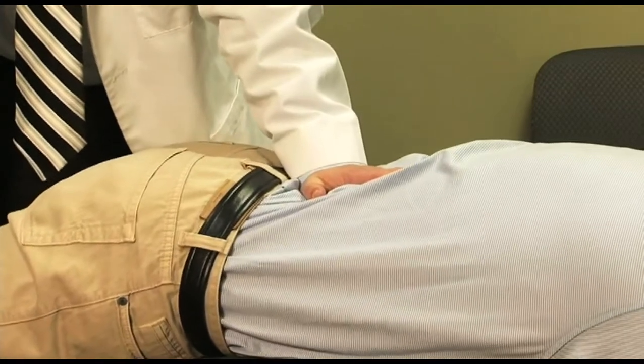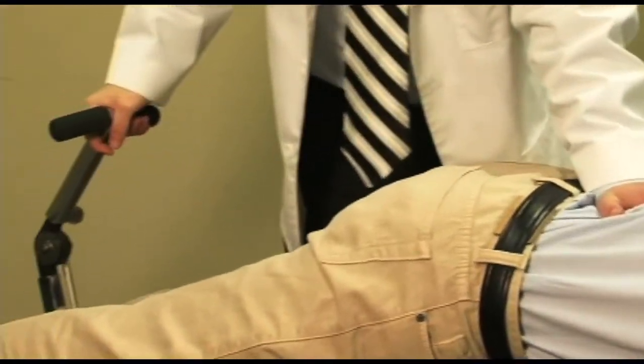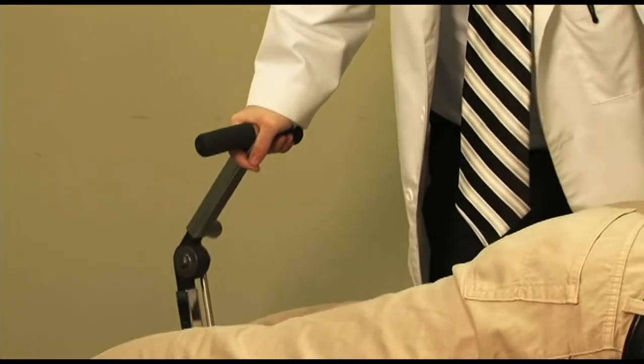Spinal stenosis, a painful condition where the spinal canal closes up around the spinal cord, is another condition that is often treated successfully with flexion distraction.